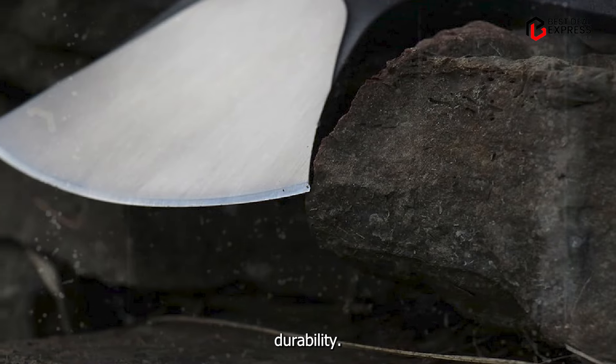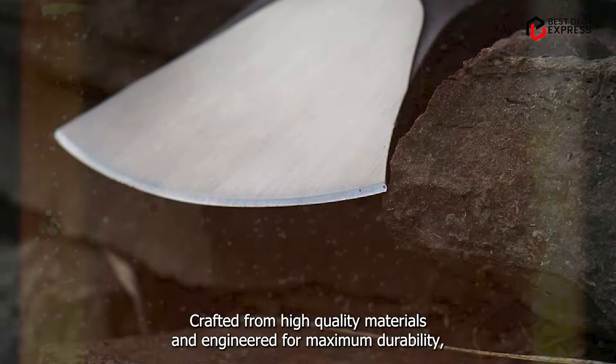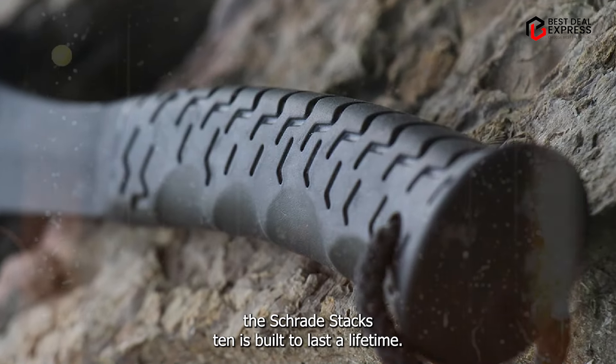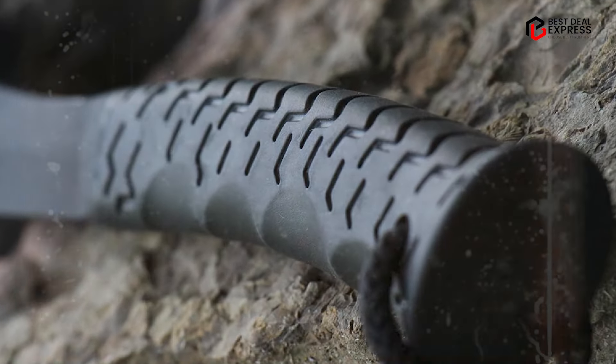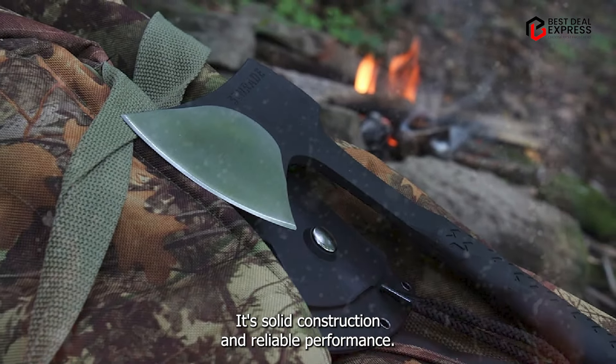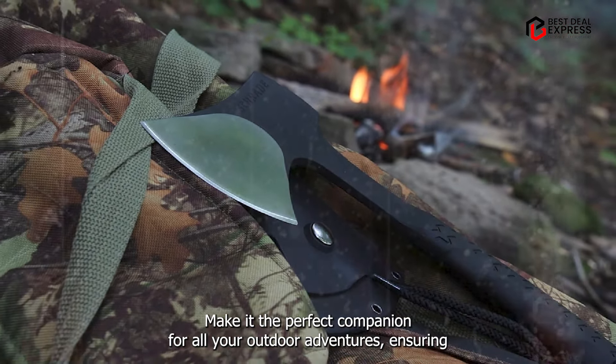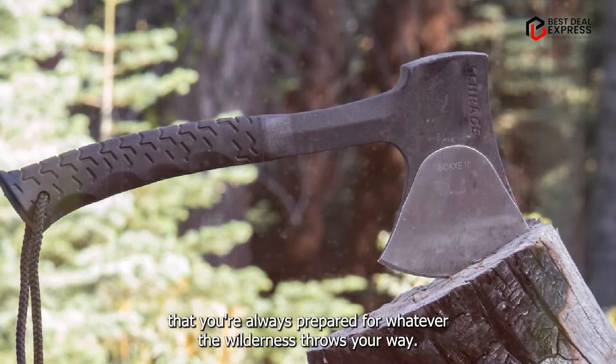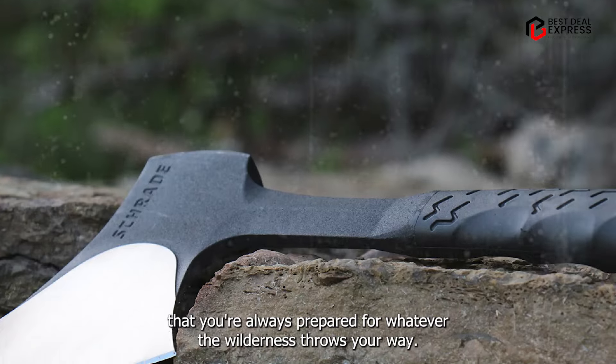Durability: crafted from high-quality materials and engineered for maximum durability, the Schrade Skax 10 is built to last a lifetime. Its solid construction and reliable performance make it the perfect companion for all your outdoor adventures, ensuring that you're always prepared for whatever the wilderness throws your way.